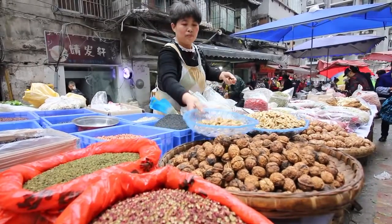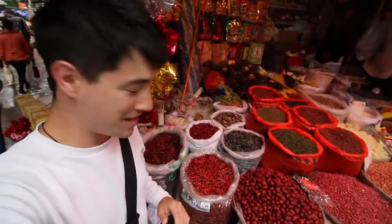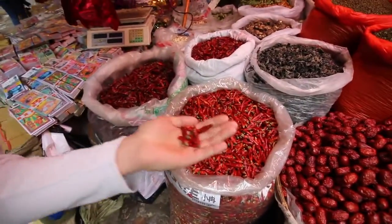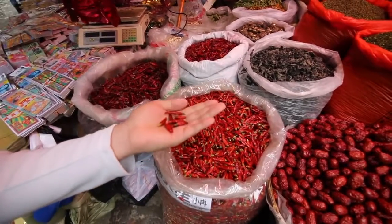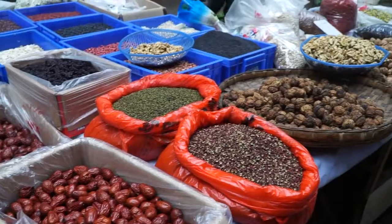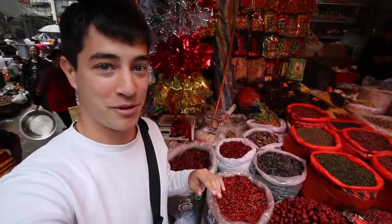This market has so many different kinds of spices and of course the most popular is probably this here — the chilies. Check those out. Oh man, those look good. I can smell it right now. The smells in here are incredible. We are getting really hungry though so let's go find some for breakfast.